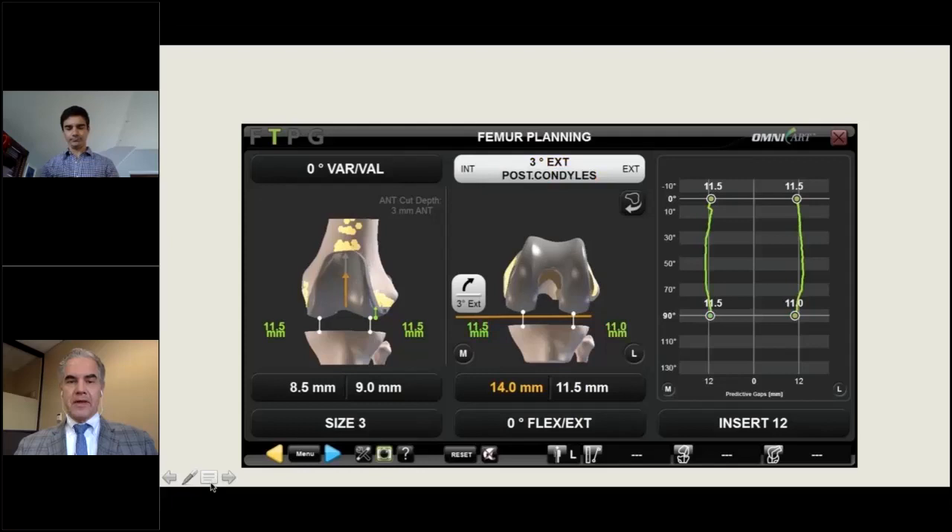Going toward internal rotation — three, two, one degrees — tightens the medial side. The far right graph shows how you're adjusting the flexion space on the medial and lateral sides by rotating the femoral condyle. The goal is a straight green line as possible on medial and lateral sides. The rightmost green line represents the lateral compartment and the one just to its left represents the medial compartment.